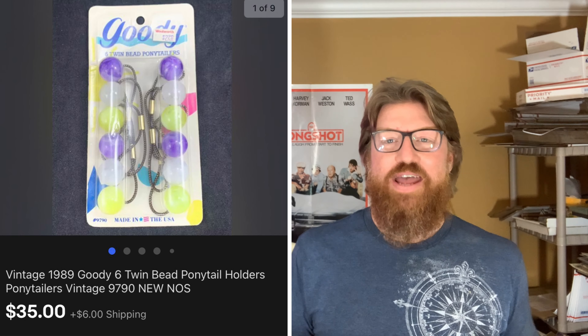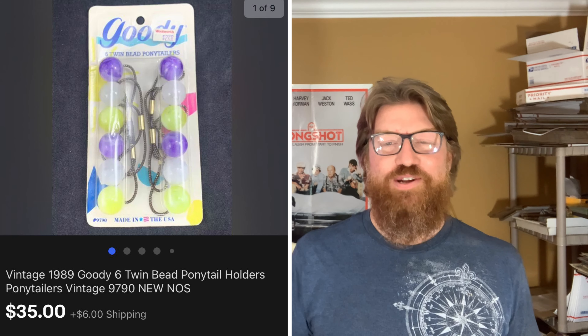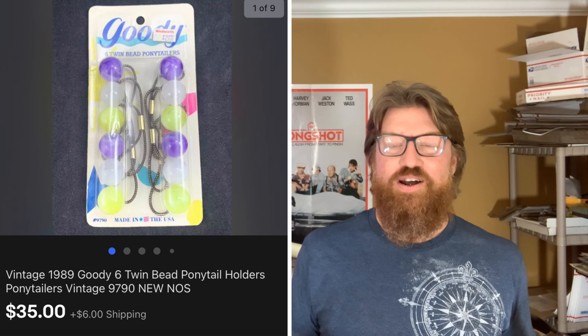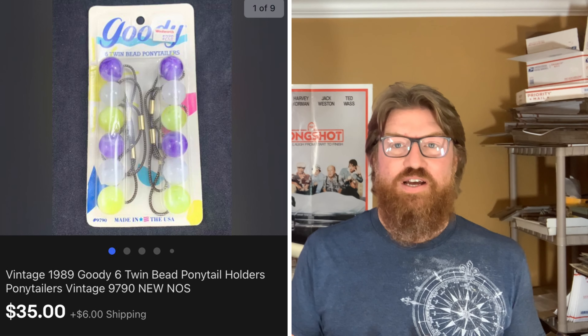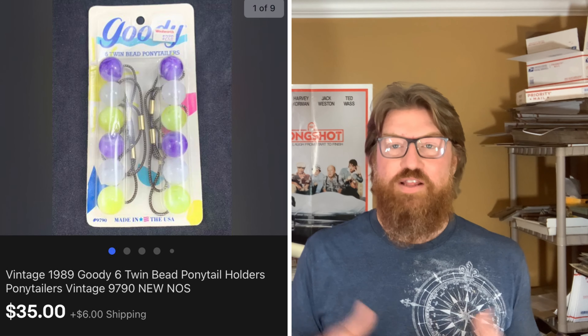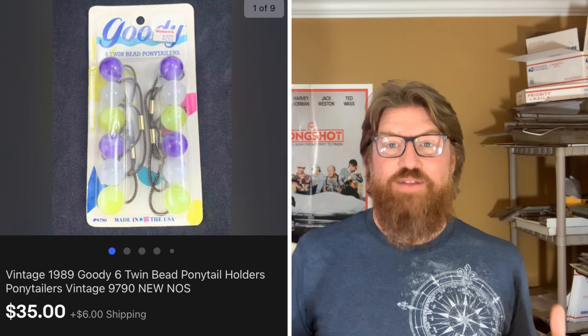Finally, I got these new-in-package Goodie ponytail holders — remember these things girls used to wear in their hair for ponytails? I went to a thrift store and picked these up new in package for $3. Vintage Goodie hair products — not just ponytail holders, a couple other ones too — sell for good money. This one sold for $35 plus shipping.